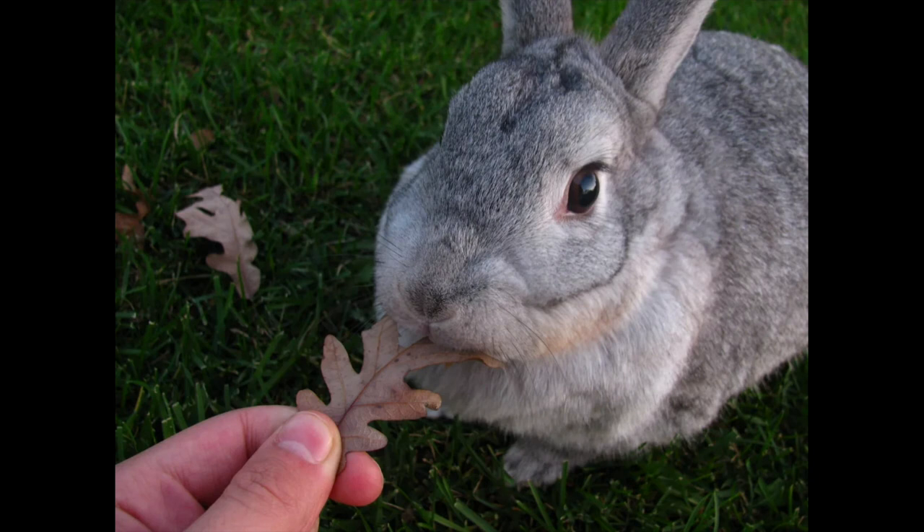This breed was developed by crossing wild rabbits with Bevrons and Himalayans. The unique coat color made the breed a hit, especially in the United States. Its calm nature made it great as a pet breed. Eventually, breeders began to make larger chinchilla rabbits, which led to the development of the American and Giant Chinchillas.